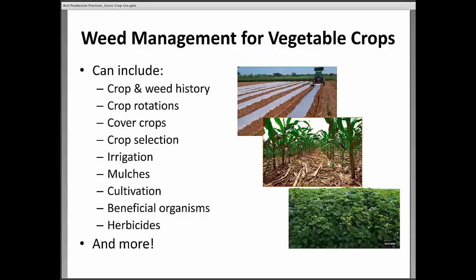Some things to consider when managing weeds for vegetable crops: the crop and weed history — which crops have I grown, which weed species did I have a problem with, and what time of year. Different crop rotations to rotate out of a weed problem — can I grow a cover crop or agronomic crop that will shade the weeds and reduce the weed seed bank? Cover crops are a big tool in the summer: they shade the soil and prevent a lot of weedy species from growing and producing seed.